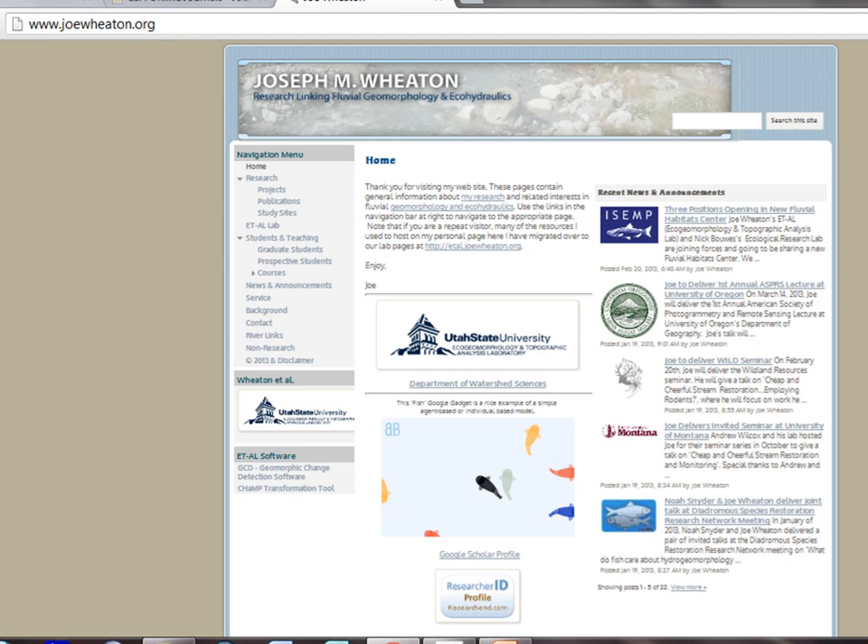For more information, JoeWheaton.org links to our lab site, which has links to software including our change detection software, downloadable for free — useful for those working with LiDAR or other datasets — and more information on emerging technologies like Photosynth. Thank you.